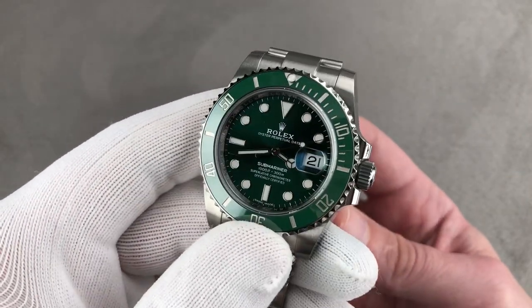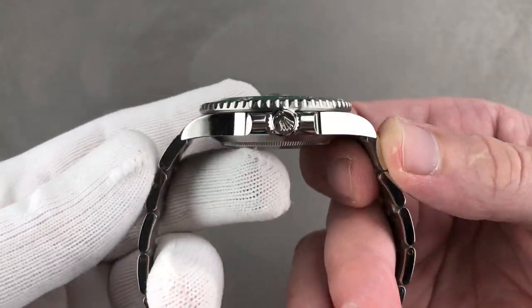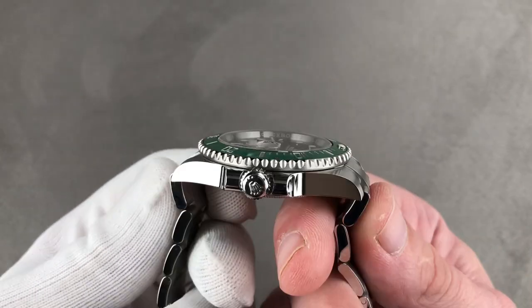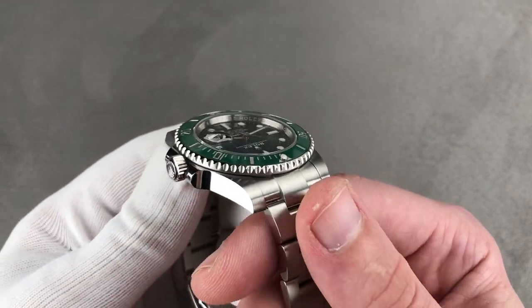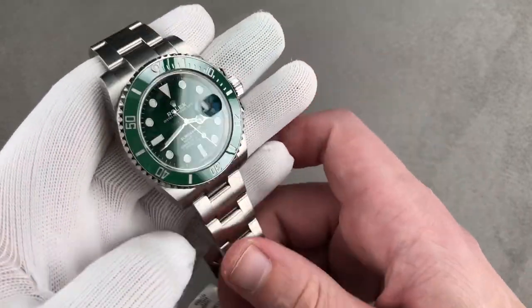Let's talk about the size. 40 millimeters in diameter by 12.5 millimeters thick by 48 millimeters lug to lug. The watch measures 50.8 millimeters end link to end link, so that's the absolute span across the wrist with a 20 millimeter spacing between the lugs.